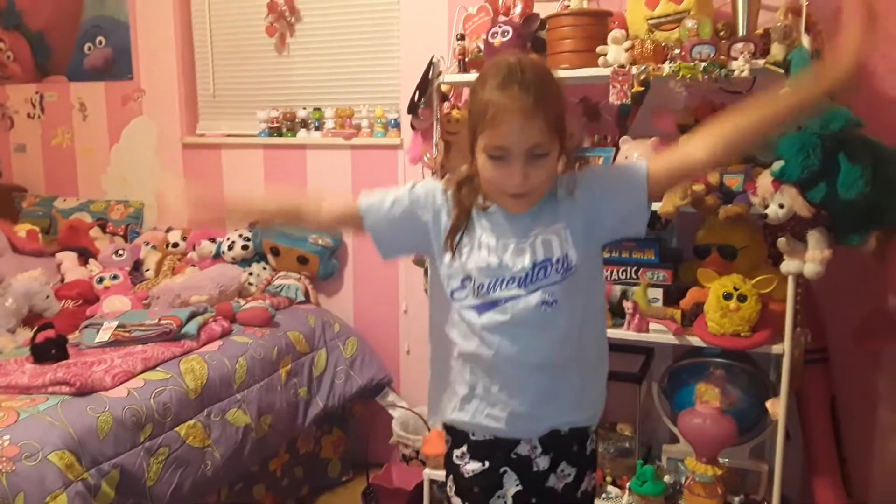Hi everyone, it's me, TJ Time 2, and this is my room tour! A girl named Kyla Murphy asked if I could do a room tour, and I agreed, so it's finally finished!